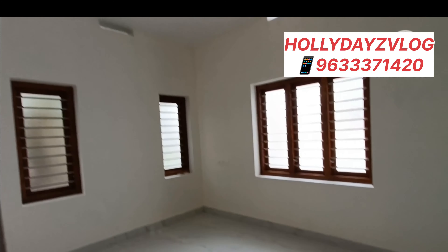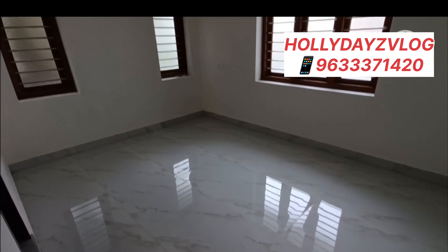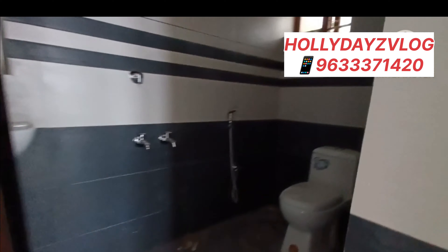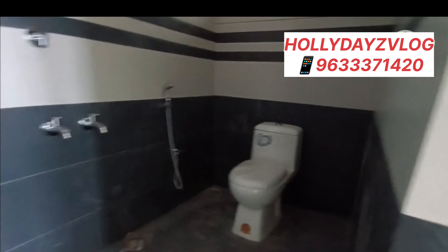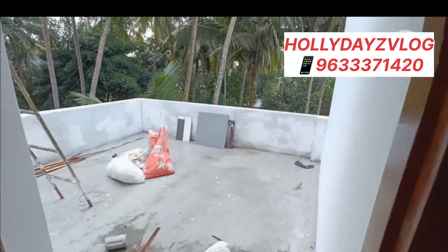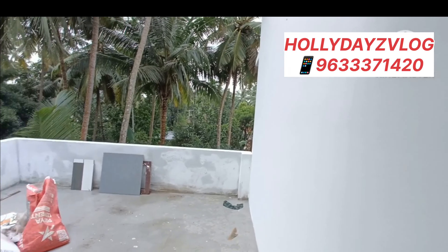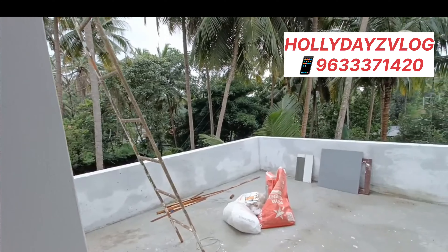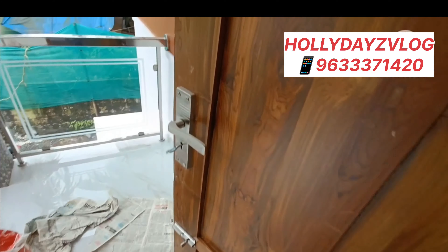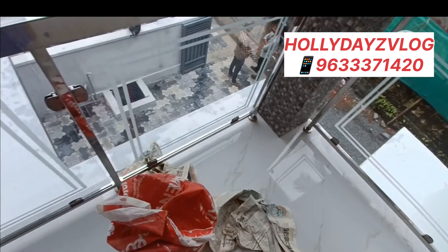The bedroom is made of very high quality material. This bedroom is a 3-bedroom. The bedroom is attached to the bathroom. At this time, the bedroom has a nice spot in the room.